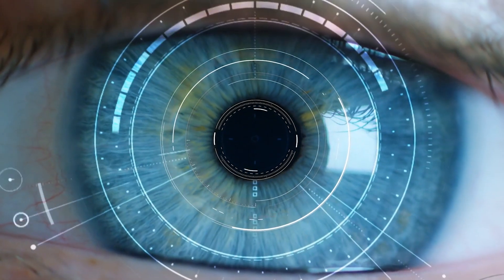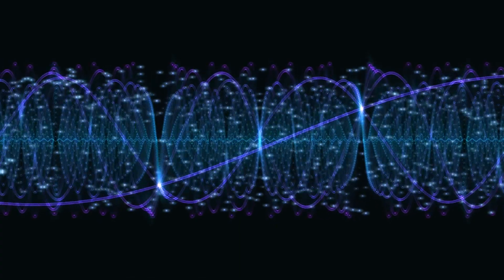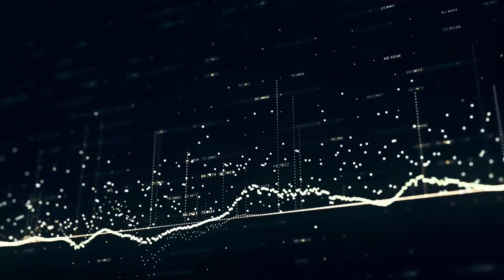We hear about big data everywhere, especially in health care. More than 30% of all digital information in the world is being generated by the health care industry. People who have skill sets in health information technology and analytics are seeing employment growth at the rate of 23% every year.